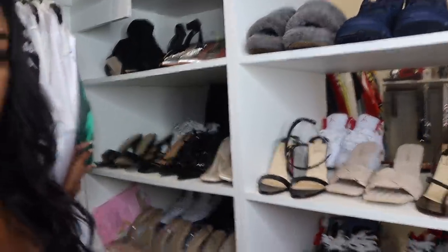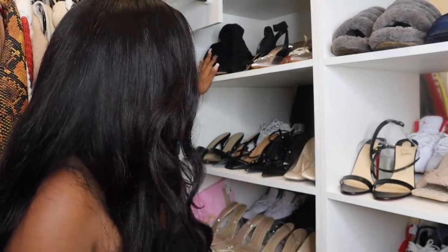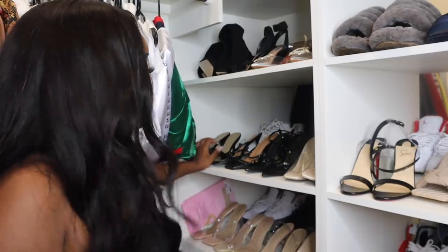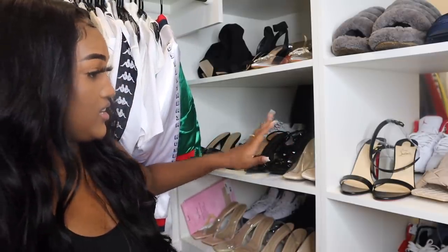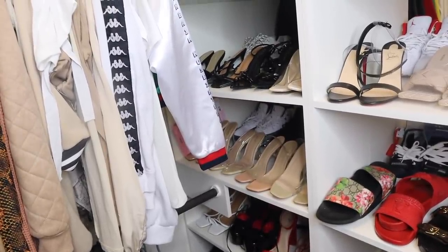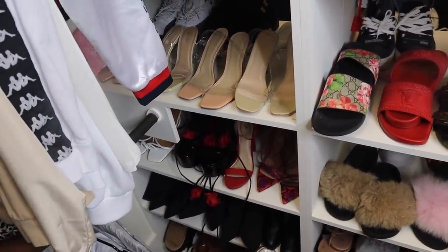Over here was supposed to be my heels shelf, but it kind of just went this way — it's more of my heels. Clear heels, black heels, boots, more heels. I don't have loud color heels. This is supposed to be like my black shelf, and then this is supposed to be my nude shelf. At the bottom I got heel boots — heel boots, heel boots. I got some colorful heels, white heels, and then in the middle row just boots with heels on them.